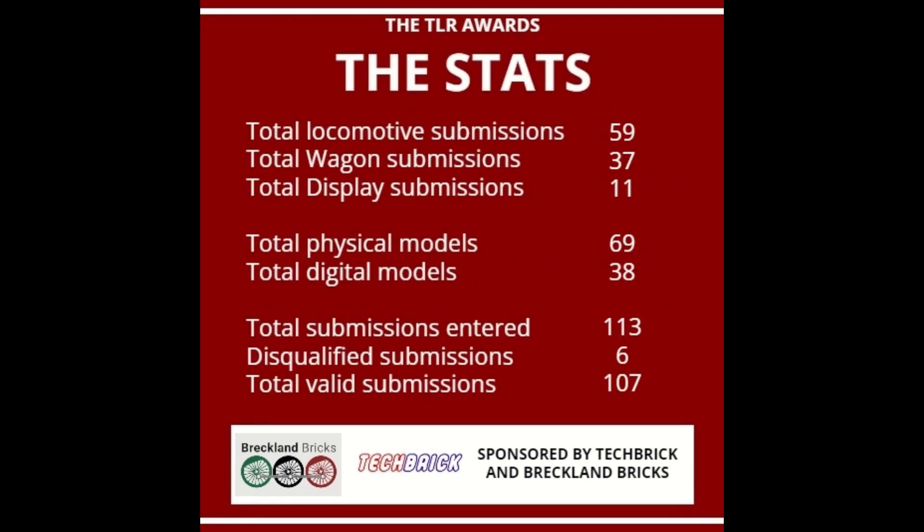Here's a look at some of the statistics. A more complex statistic sheet will be posted on the community tab of my YouTube channel. There were a total of 59 locomotive submissions made, 37 wagon submissions, and a total of 11 displays submitted. 69 of those submissions were physical models, and 38 were digital.